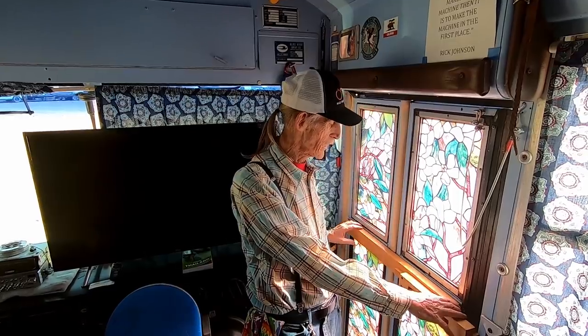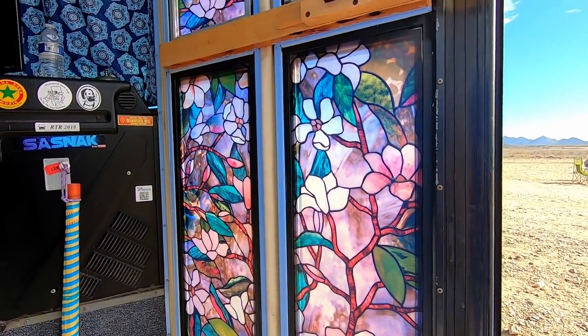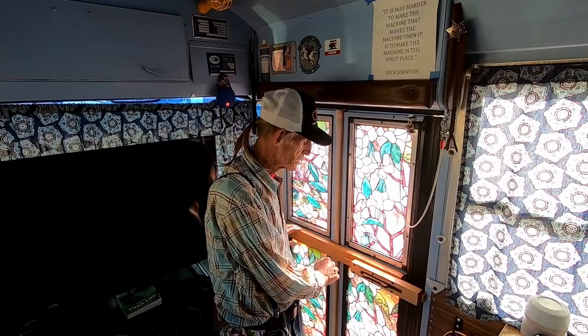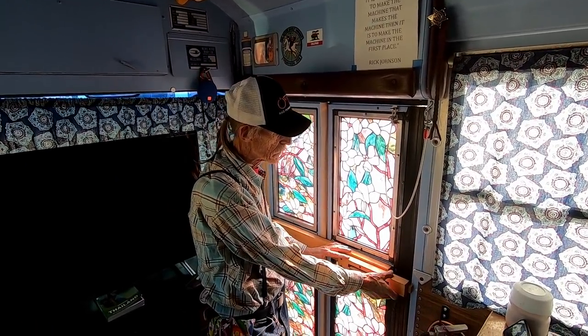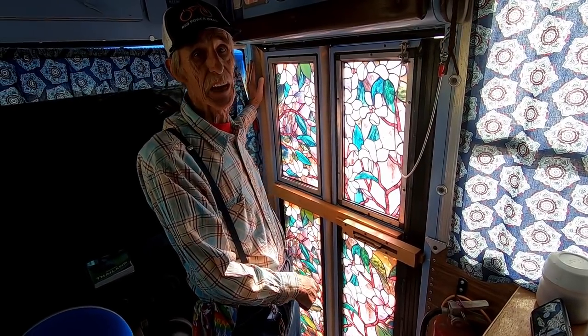This is the front entry to the Bluebird. What I did is I made the original school bus doors rigid, and I did this fancy woodworking here for the locking mechanism, and then we have four panels of stained glass.